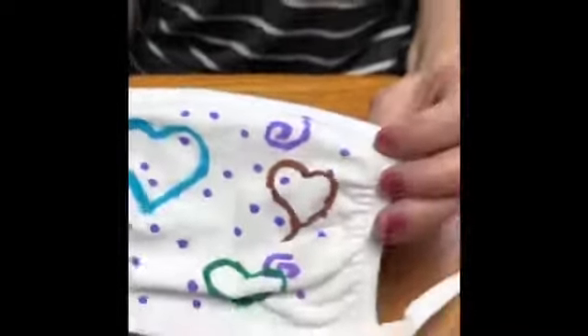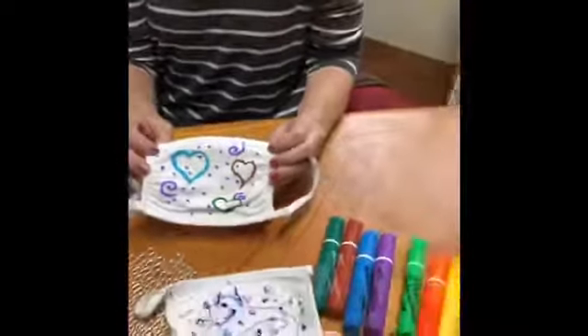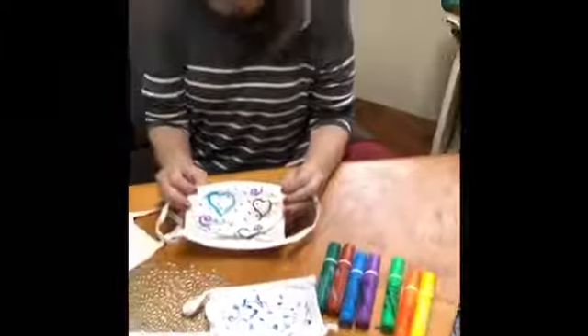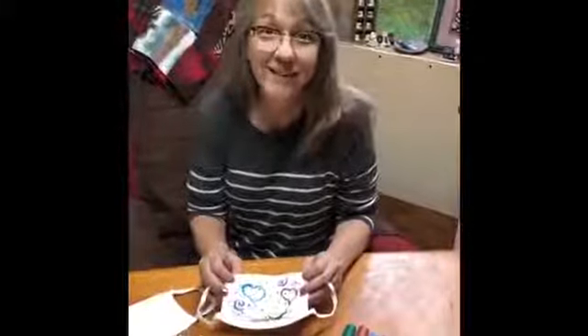So if you get some of these masks from the city, or one of the other places that's listed there to pick them up, have fun decorating them. I love coming out and seeing everybody's masks — and that's why I'm looking at you, because you have some really cool masks. All right, you guys, thanks for checking it out, and mask up, and we'll see you soon at the library. Bye-bye.